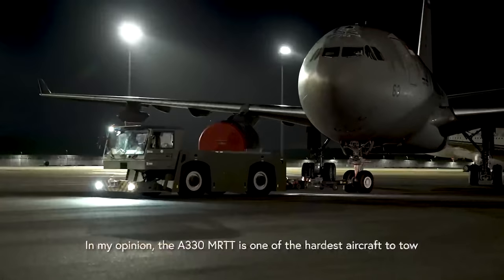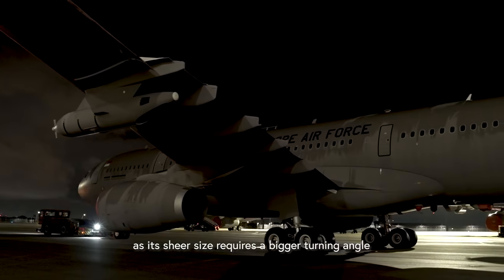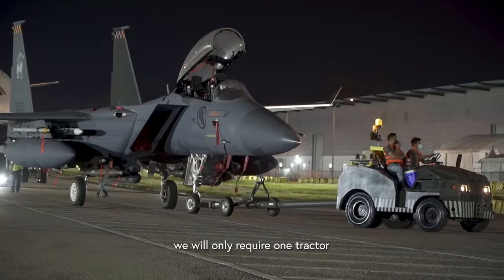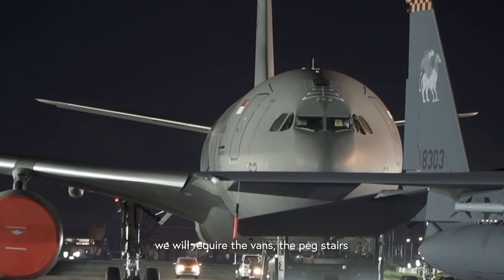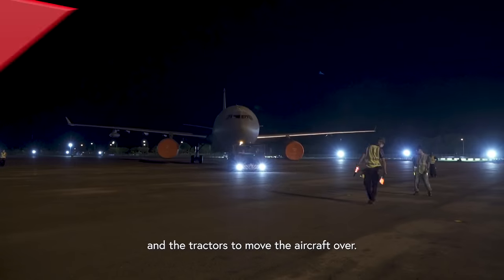In my opinion, the MRTT is one of the hardest aircraft to tow as the sheer size itself will require a bigger turning angle in comparison to the fighters. For the smaller assets, we only require one tractor to move the aircraft over to Changi Exhibition Centre. But for the bigger assets like the MRTT, we require vans, pack stairs, and tractors to actually move the aircraft over.